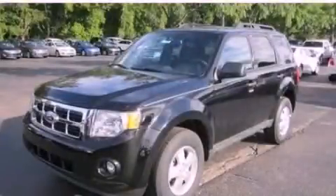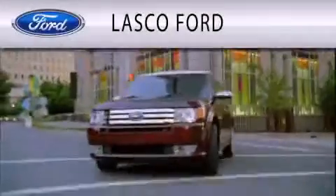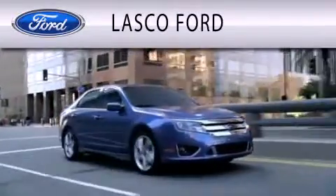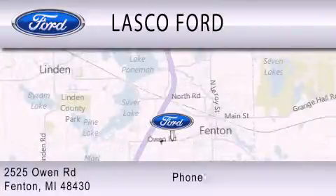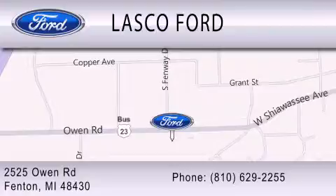Please call us today for more information on this great vehicle. Lasko Ford is dedicated to doing everything possible to ensure that the experience you have selecting your vehicle is as pleasant as possible. We are located at 2525 Owen Road in Fenton. www.fenton.com